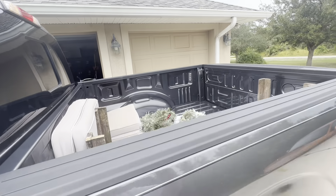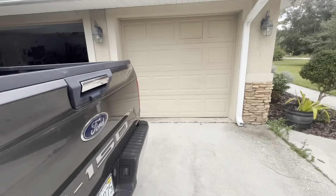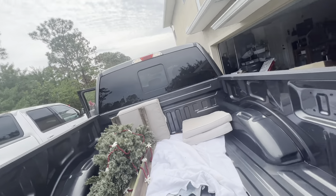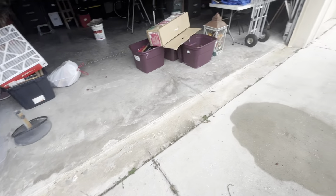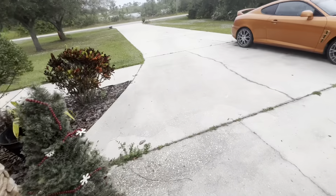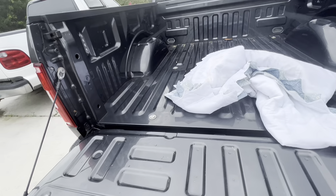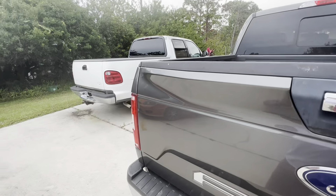I need to at least unload this so I can put mulch and stuff in the truck. That piece needs painted or stained or something, and I'm not putting it back in the box because it's going on the front porch for my Christmas front porch decor.